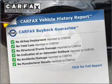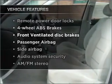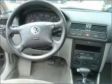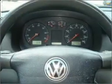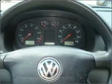Enjoy these notable features included in this ride: air conditioning, power door locks, power windows, power steering, cruise control, power mirrors, an alarm system, and AM/FM stereo. Call today to schedule a test drive.